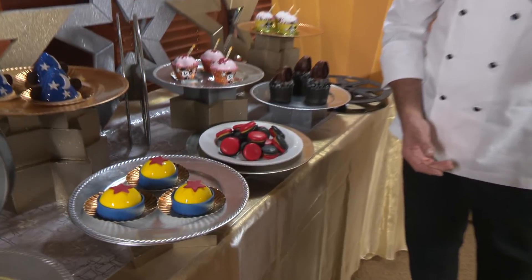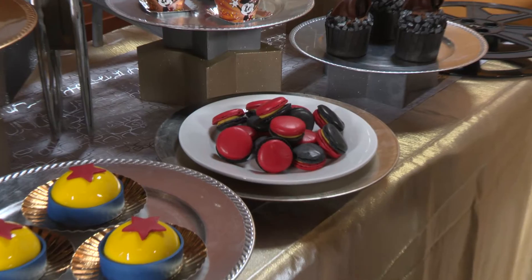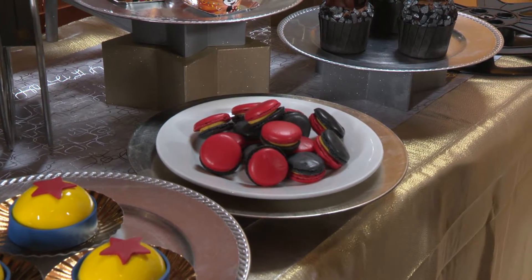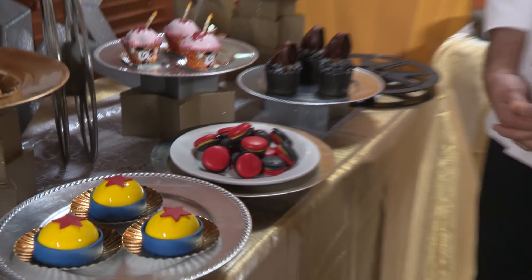We got our incredible macarons. I've never seen macarons in such bright and dark colors like that. Red and dark with mango passion fruit ganache filling. Are those for Pixar too, or all over the park? They're allocated to different parts of the park.